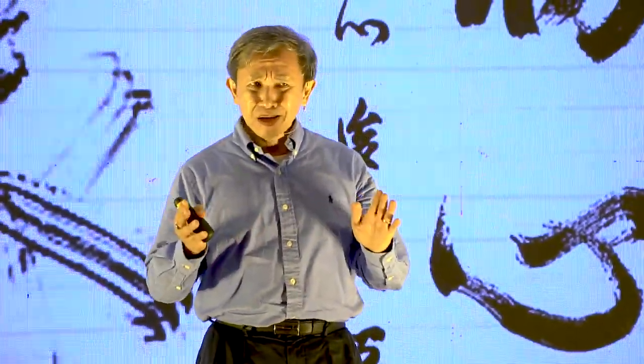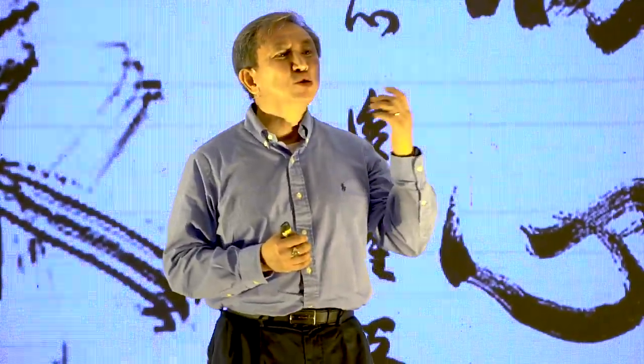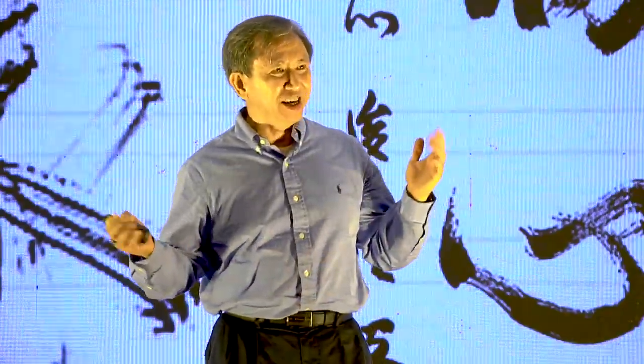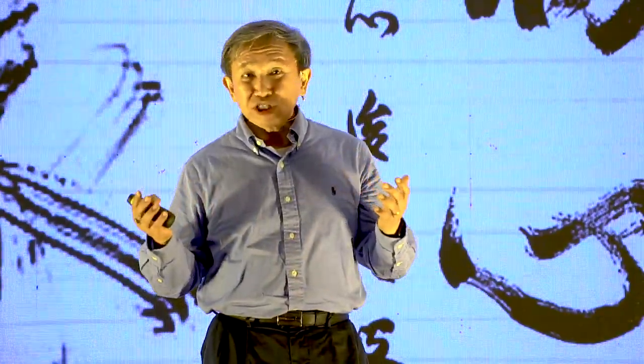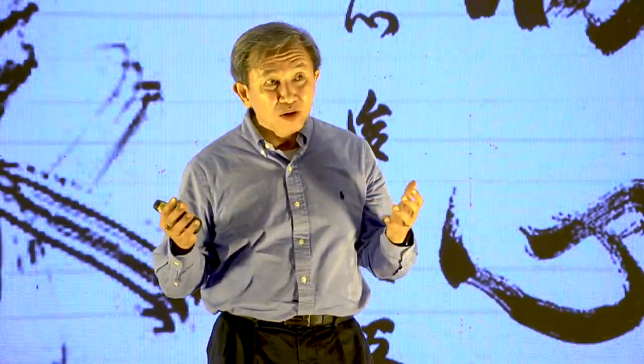Later on, because of some reasons, we had to re-read the book. And surprisingly, the book sounds very new to us, as if it were not the same book we had known previously.